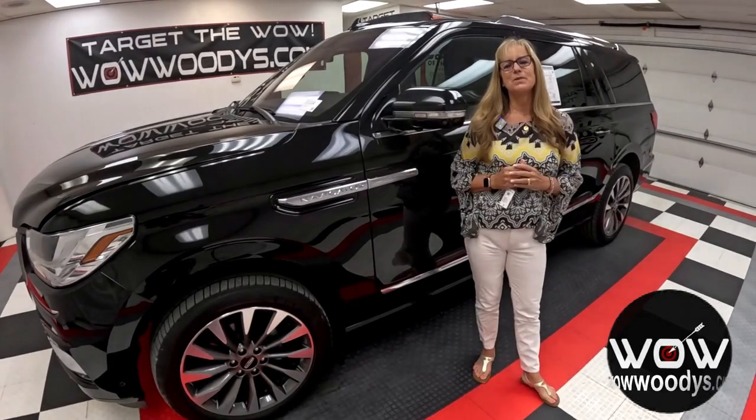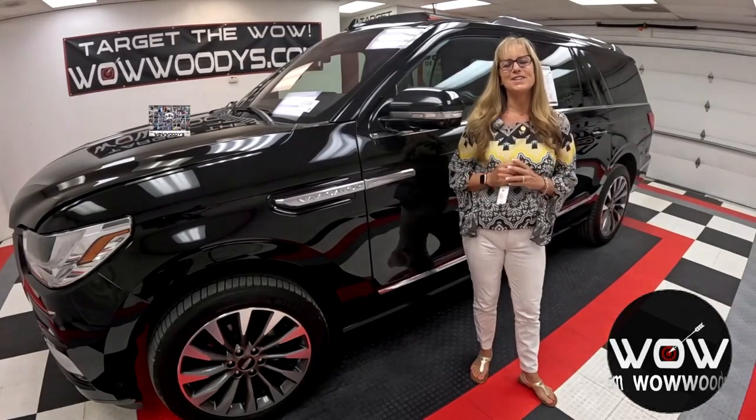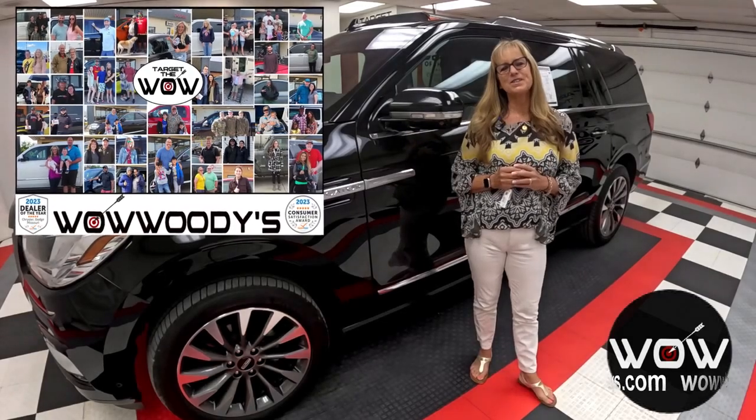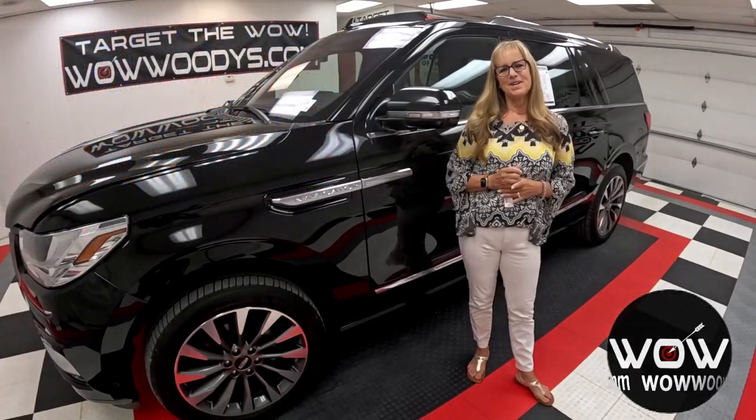Stick around, there's a lot more in store, and trust me, you won't want to miss a single feature. Hey friends, it's Sonia here at Woody's Automotive Group, the highest rated dealership in Middle America — and you can learn why at over10000reviews.com.